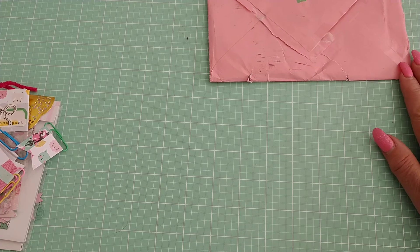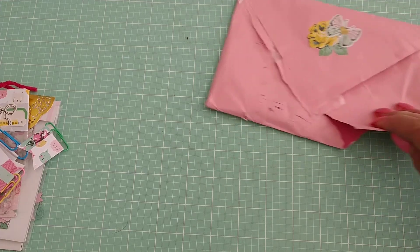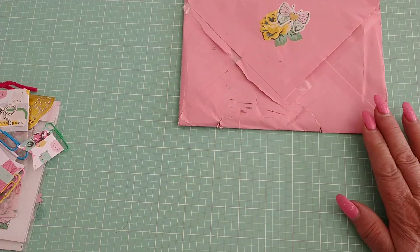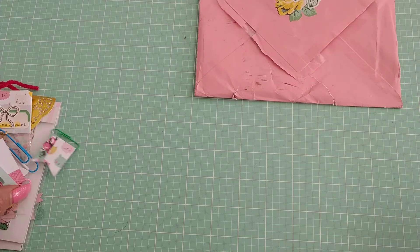I'll share her Instagram with you in just a moment. This is the envelope hers came in, and you can see our lovely postal service took good care of it. Luckily nothing got really damaged, so that was a good thing — but yeah, that's our postal service for you.